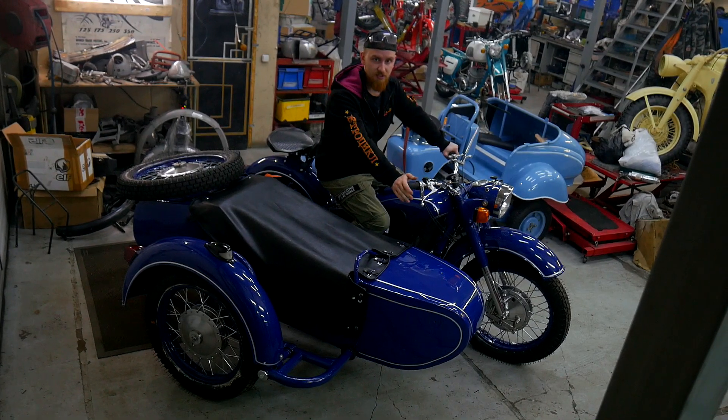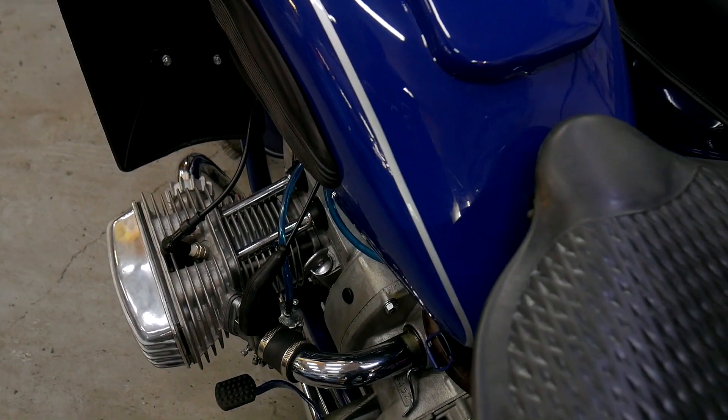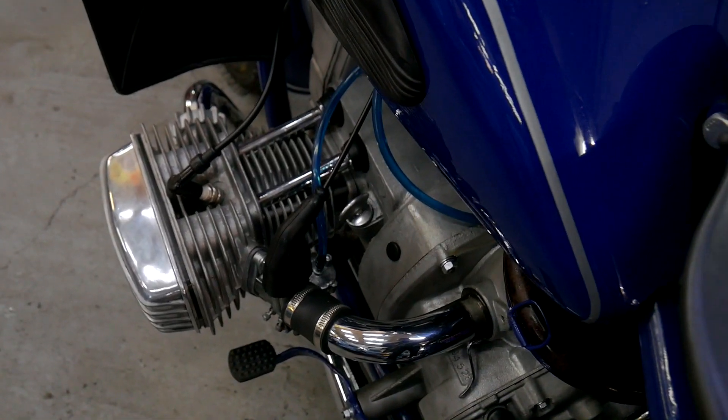Actually, this motorcycle is not a common guest in our workshop. We restored even fewer of them than Urals and M72s.